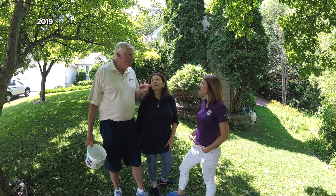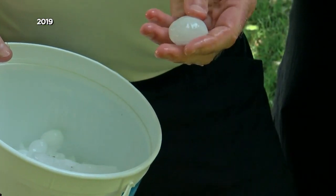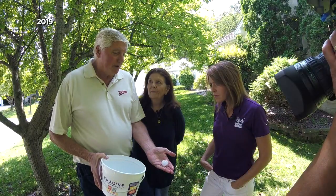It rained probably for maybe 20 seconds, and then the hail came. It was loud, because it was like bouncing — bouncing off the street, bouncing off the gutters, bouncing off the roof.